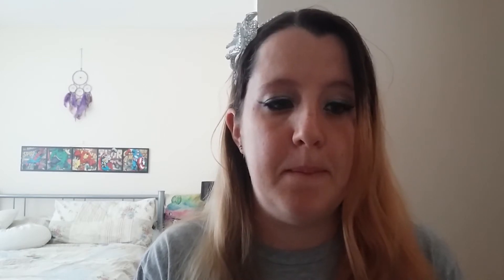Completely free, picked it up in Argos. I don't know if they are any different in Boots - I assume they're exactly the same. From Emma's Diary.